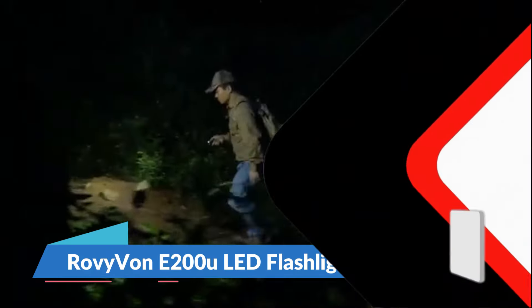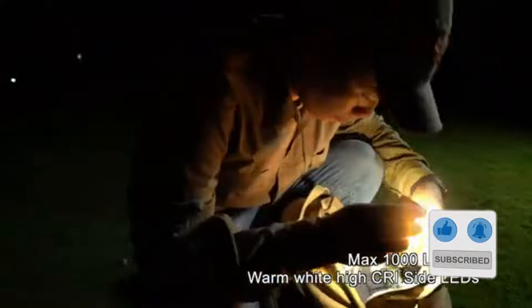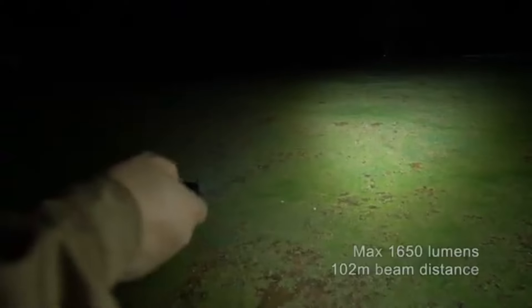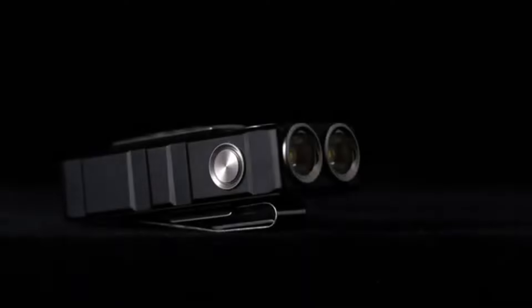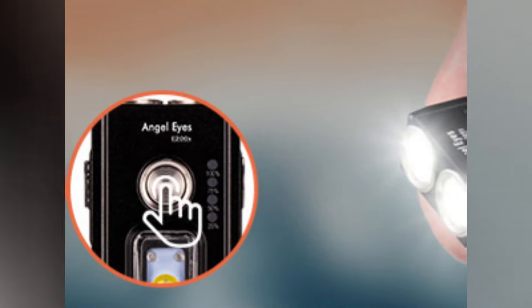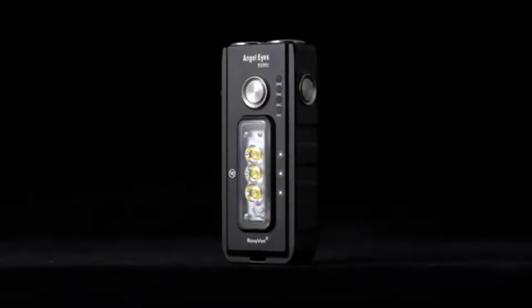Imagine you're deep in the woods, the night creeping in around you, when suddenly your path is illuminated with a beam brighter than daylight. The Rovivon E200U is not just any flashlight, it's a lifeline. Compact enough to fit in your pocket, yet powerful enough to light up the entire campsite. Whether you're navigating treacherous trails or searching for that lost earring in the dead of night, this flashlight guarantees you'll never be left in the dark. The built-in rechargeable battery ensures you're always ready for the unexpected. At $49, it's your new best friend in any emergency.